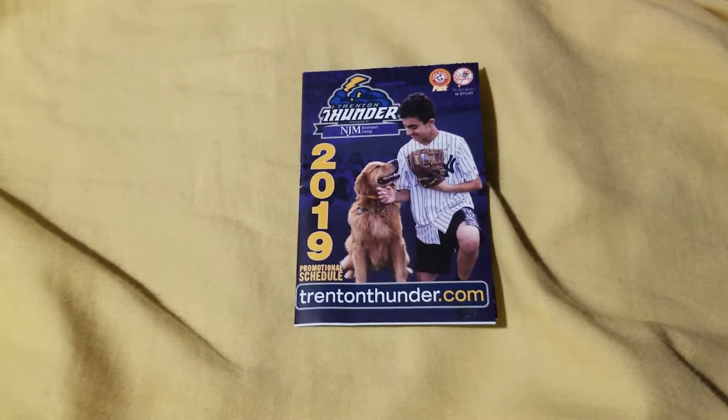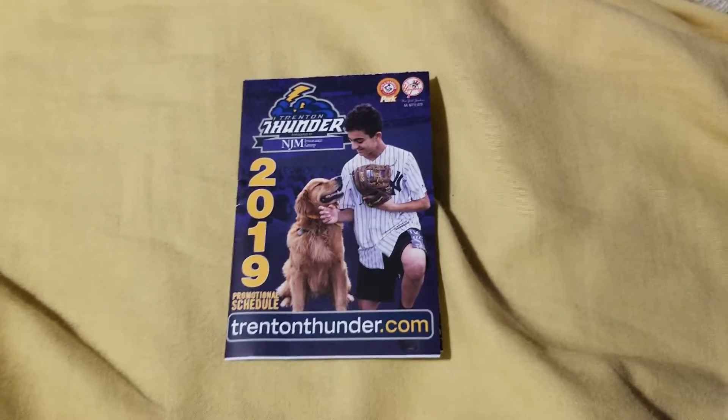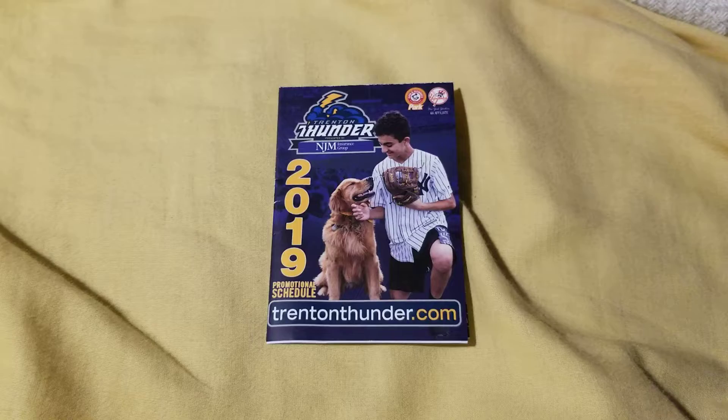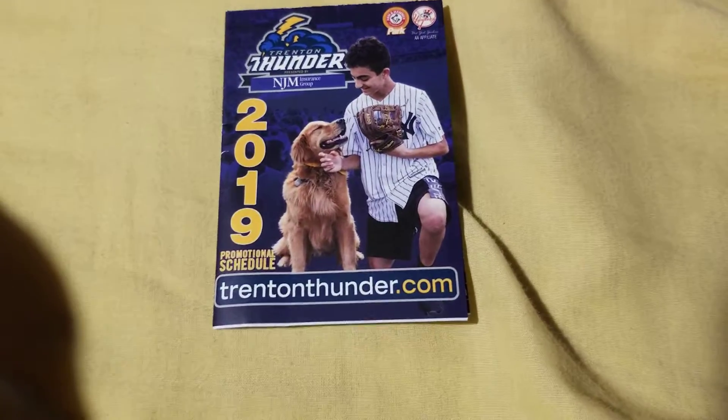So of course when I did my video on the everything gone at the Trenton Thunder game, there is one thing I missed. Because I put it on my dresser over there and just completely forgot about it. And that is the pocket schedule for the Trenton Thunder 2019.